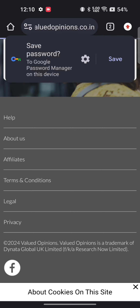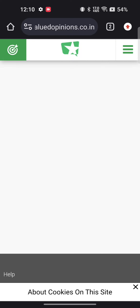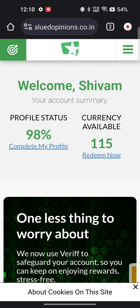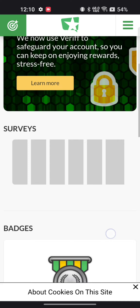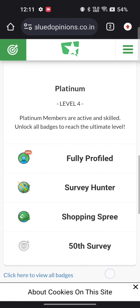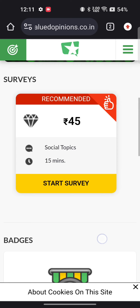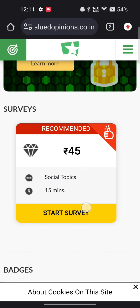I have already registered earlier and you can see that I have 115 points in my account. I can redeem them when I reach 500 points. As you can see, there is a 45-point survey available in my account right now. Let me show you how to complete this survey so I can teach you how you can earn points by completing surveys.